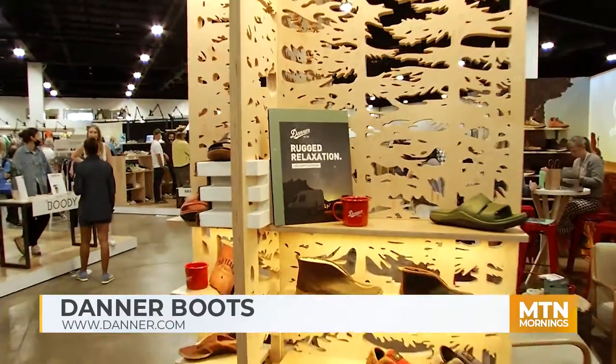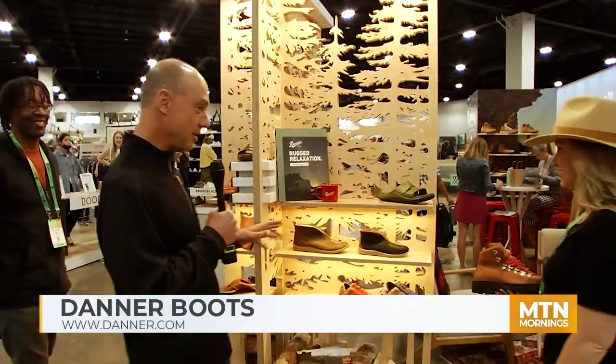All right guys, after our Retailer Show, we're chilling out over here at the Danner booth. Great to see you. How are you? Daniel, what's happening? We were joking about Danner. Danner's been around for a long time — I said 5,000 years. Not quite that long, but close. We are celebrating our 90th year anniversary this year, which is very exciting.